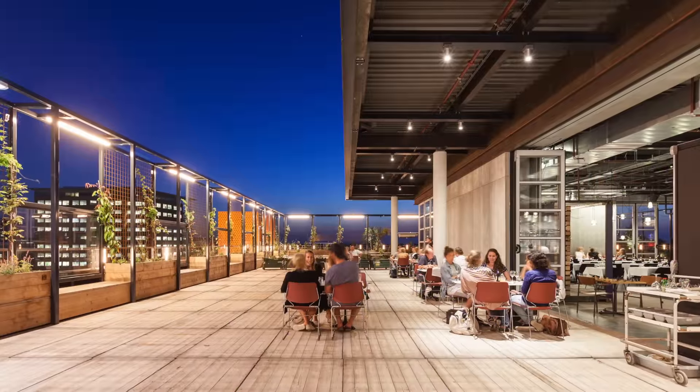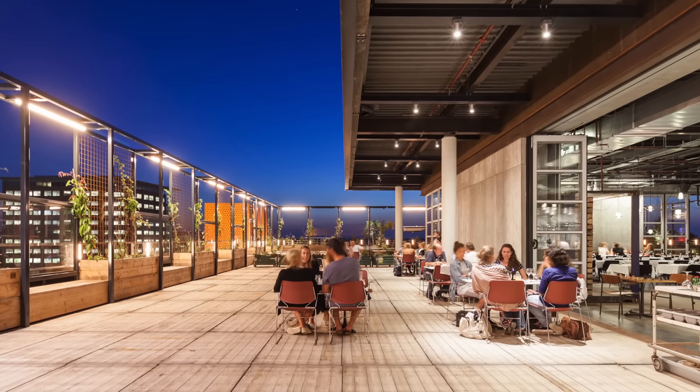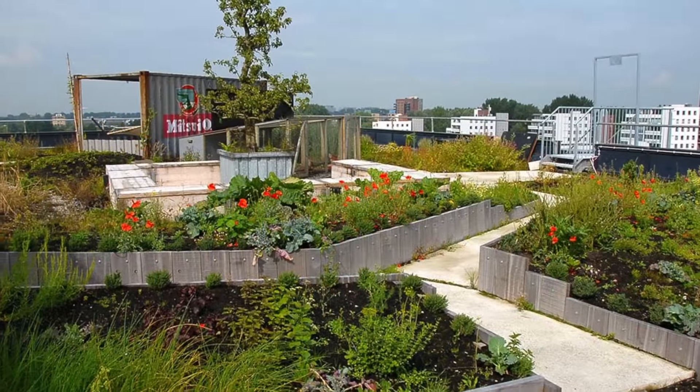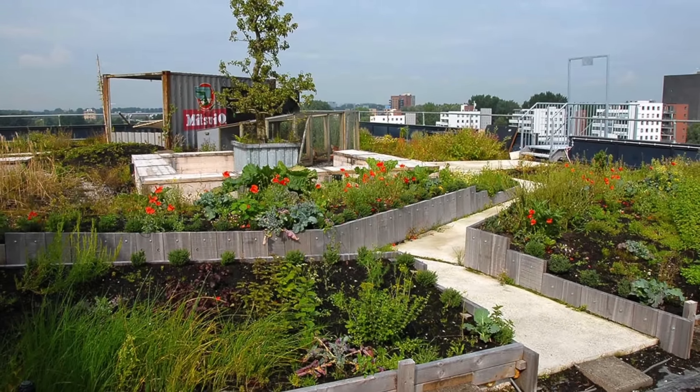In 2016, the roof park expanded with a hip industrial restaurant and bar, Bureau, with its own outdoor patio on the roof. As a result, the fifth floor rooftop park at Be Amsterdam is accessible to everyone.